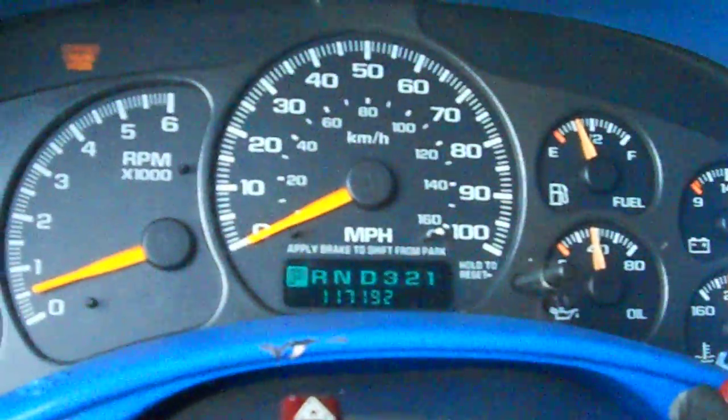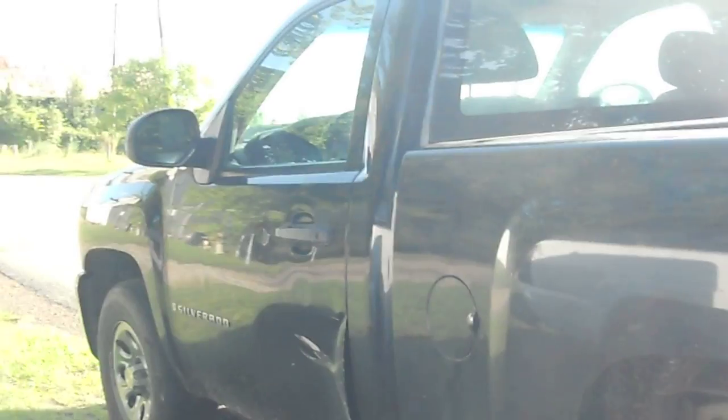The rims are kind of dirty. My brother's truck — he doesn't take care of it, as you can tell. I'll give you a little comparison of mine and his.